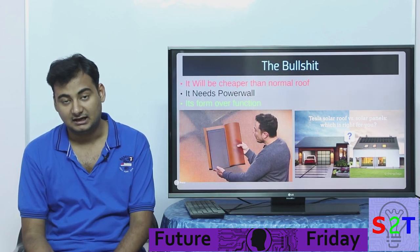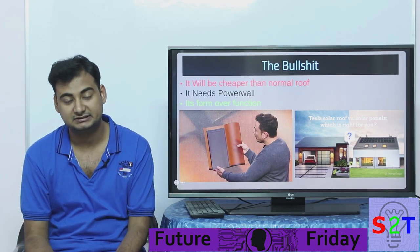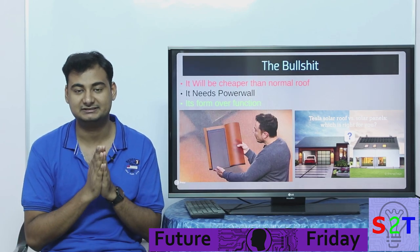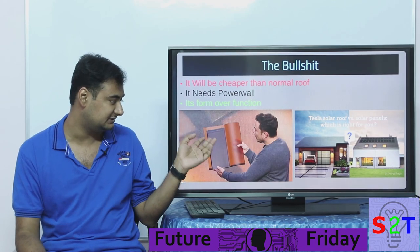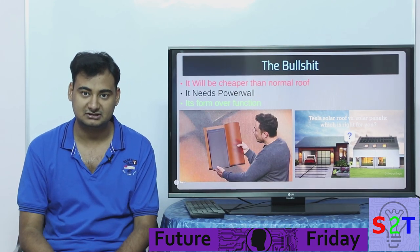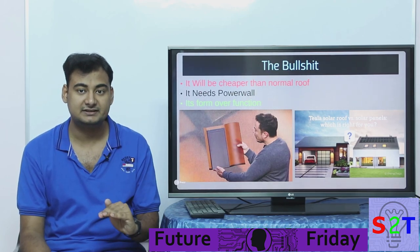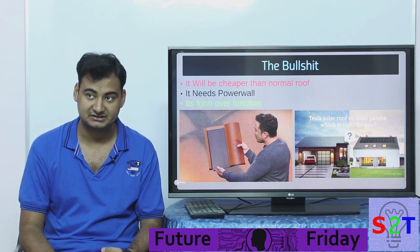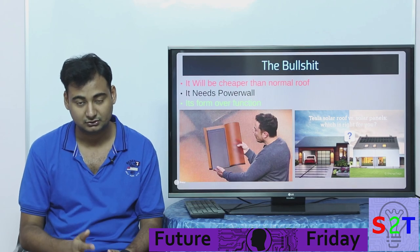Now we come to the BS part. Bloomberg flat out said it will be cheaper than a normal roof, and I'm like — has the whole planet lost its mind? A thing that is more complex to make, that has electrical circuits in it, including heaters — and I do like the idea that some tiles have electric heaters so they can melt snow, similar to how they do it in Tesla cars — but cost-wise, I'm going to provide links below about why a solar off-grid system does not work unless you are solely relying on it or you have a very bad power connection.